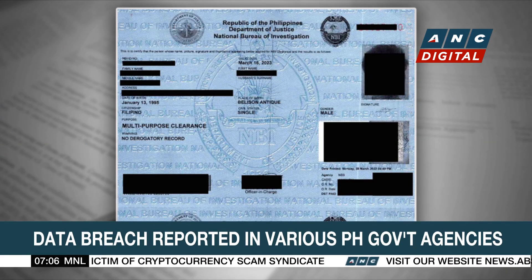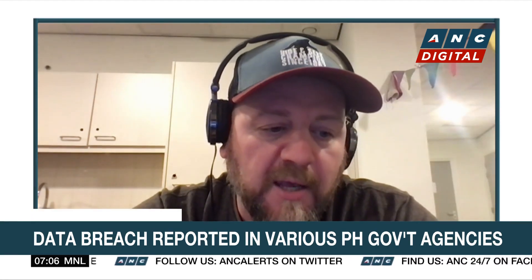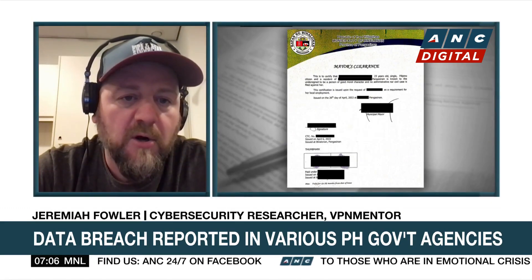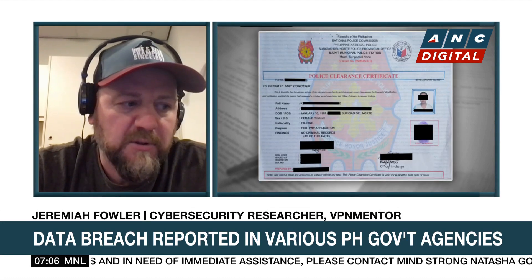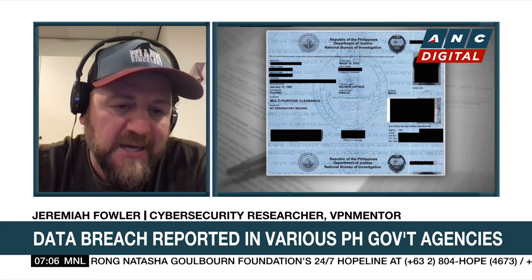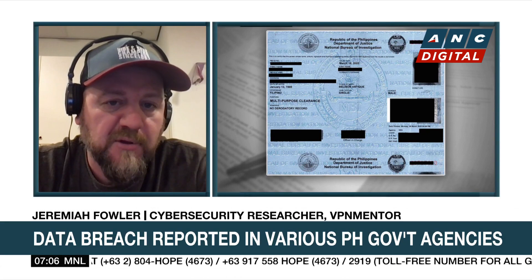As a cybersecurity researcher, I'm always looking for exposed data. To describe it in the most simple way, we use IoT search engines. An IoT engine is similar to Google, except it searches for connected devices — smart homes, medical equipment. In this case, it was a cloud storage repository. When we find exposed data and search for certain parameters and manually review it, I immediately saw identification cards and birth certificates. I knew that shouldn't have been publicly exposed. It takes some time to figure out who owns it, to send out a responsible disclosure notice and make sure those records are secured.